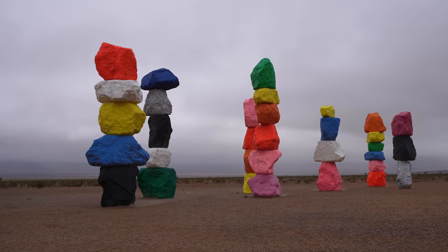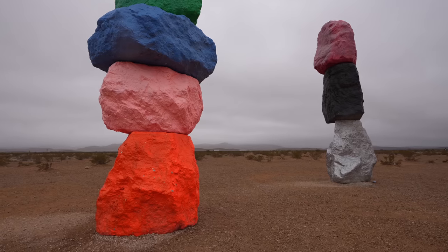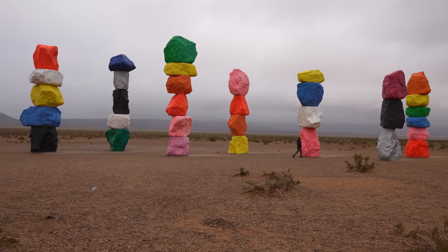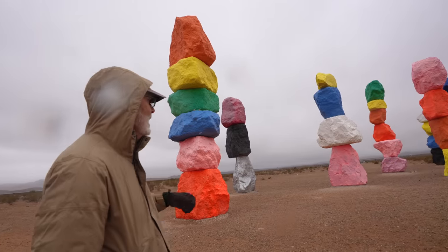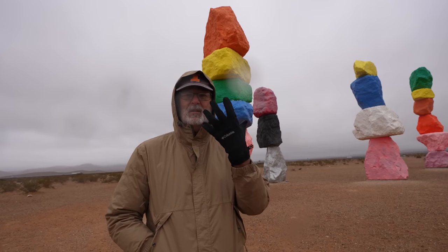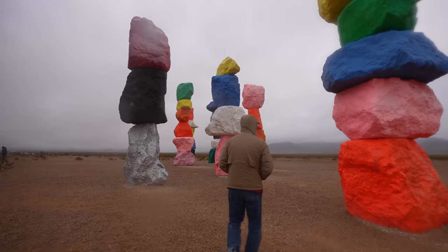Seven Magic Mountains is an art installation created by famed international artist Ugo Rondinone. The installation features seven 35-foot-tall rock towers situated in the Nevada desert. It's incredibly popular and you'll often find hundreds of people taking pictures with the rocks. It's one of my favorite things to see on this drive — I love the way the neon colors create an interesting contrast to the surrounding landscape. The colors pop against the desert and also against the clouds. Be sure to give yourself some time to explore this one.